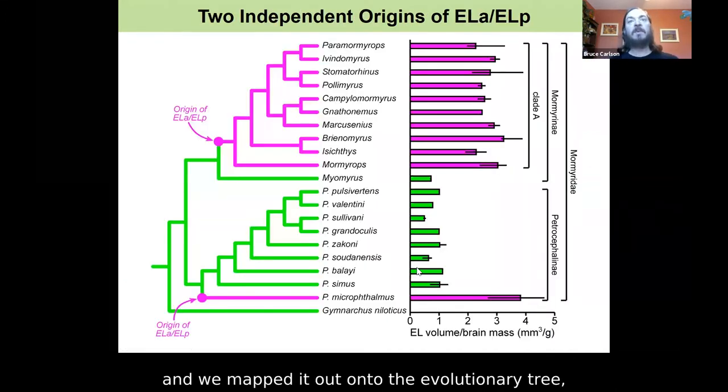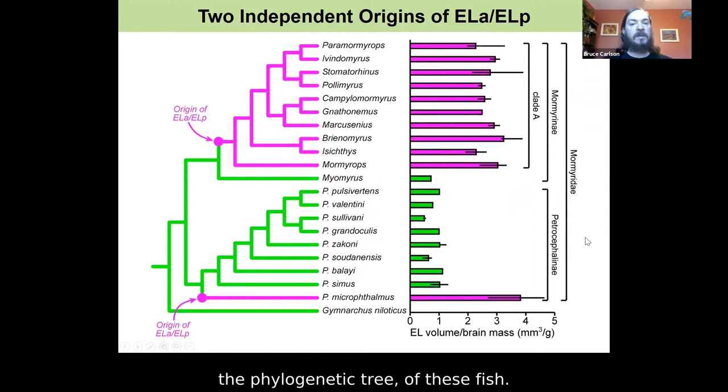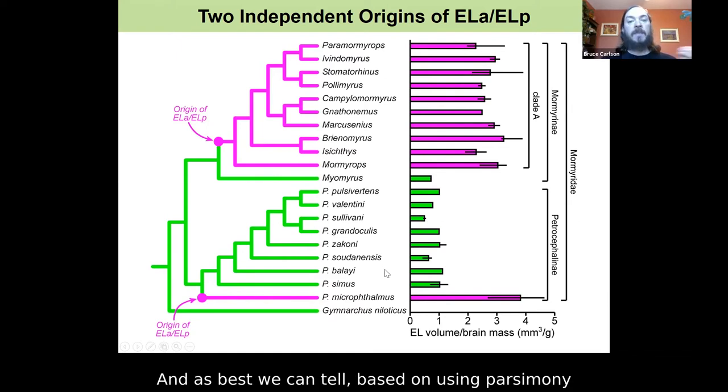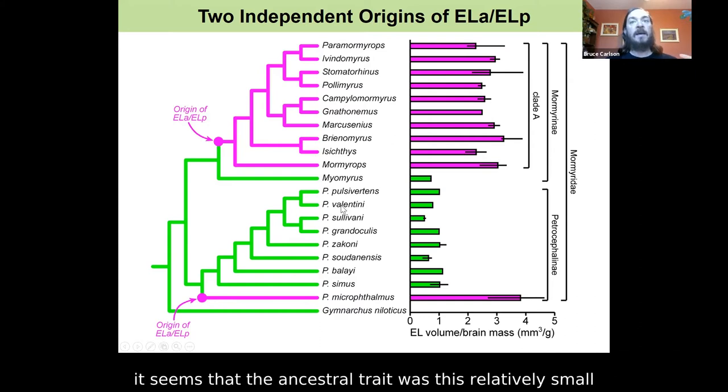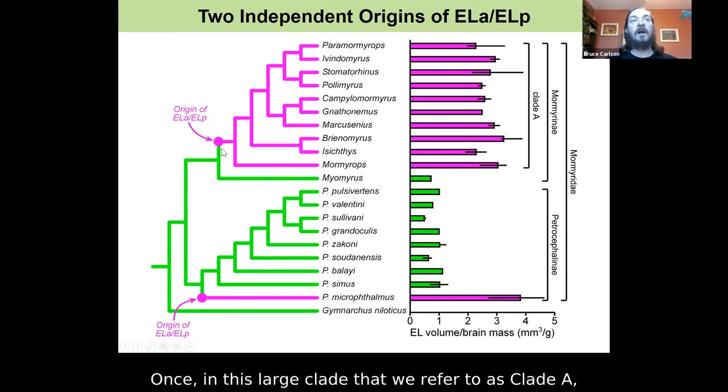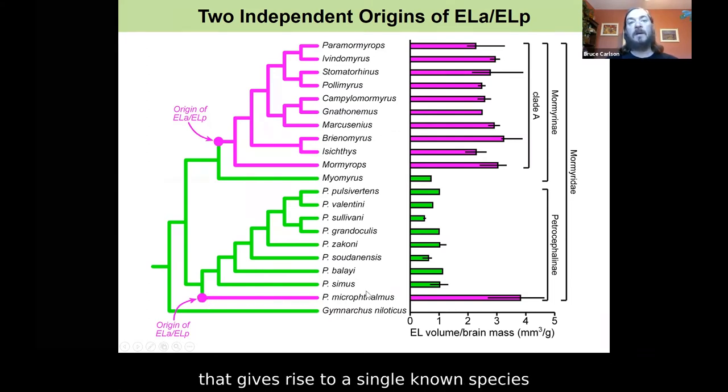We took all this anatomy data and mapped it onto the phylogenetic tree of these fish. Green shows species with a small EL; pink shows species with an enlarged ELA-ELP. You can see the volume of this brain region relative to brain mass across the family tree. As best we can tell, based on parsimony to reconstruct the evolutionary history of this trait, the ancestral trait was this relatively small EL. The enlarged ELA-ELP evolved twice independently: once in the large clade we refer to as clade A, and once in a single branch giving rise to a single known species called P. microphthalmos.